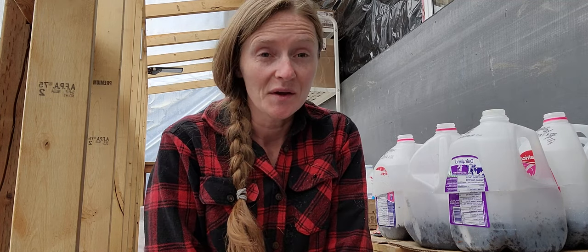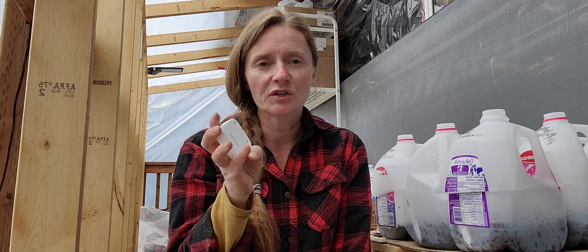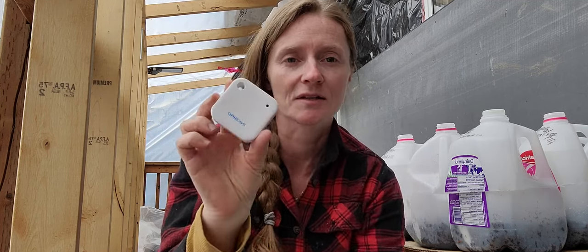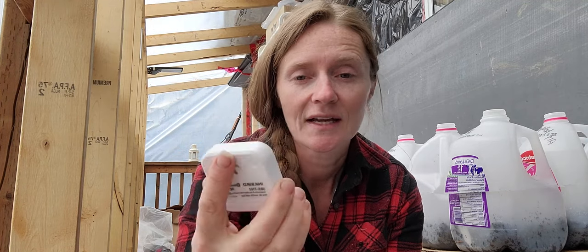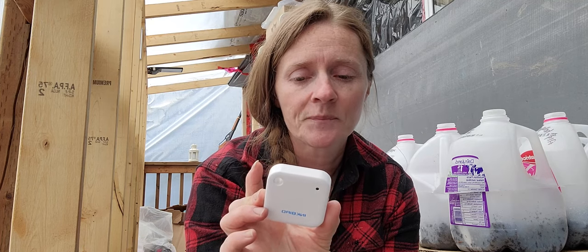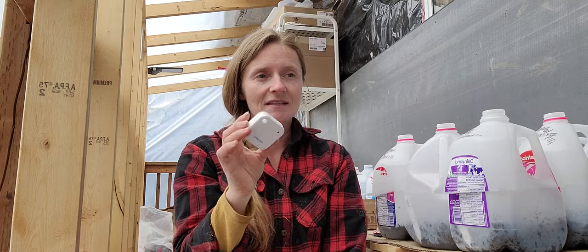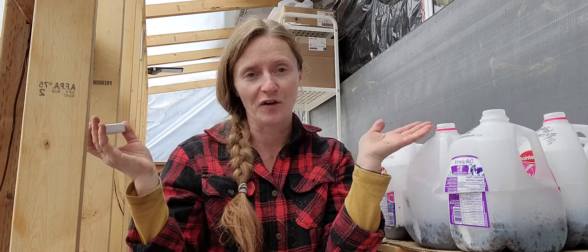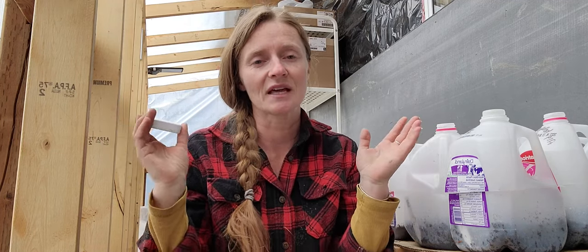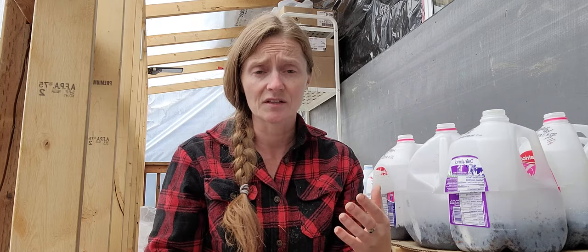Deanne from Four Suns Homestead here. I wanted to tell you a little bit about this little gadget that I have. It's called an Inkbird. The model number is IBS-TH2. We're in my seeding house — a little tiny greenhouse that my husband built on the south side of our tiny cabin so that I can start seeds in.